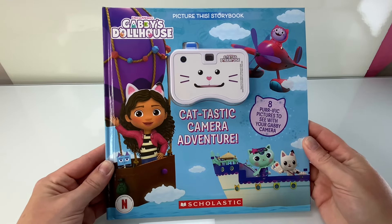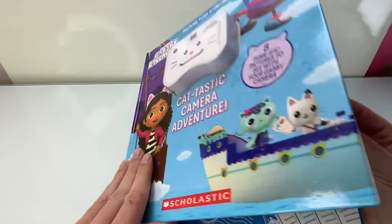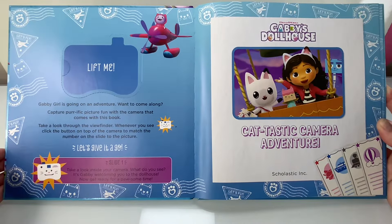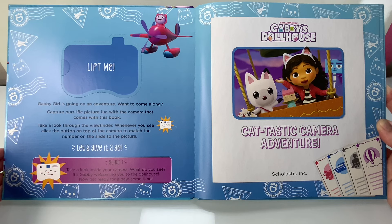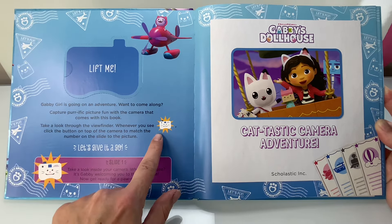Gabby's Dollhouse Catastic Camera Adventure. Gabby girl is going on an adventure. Want to come along? Capture purrific pictures with the camera that comes with this book. Take a look through the viewfinder whenever you see this symbol. Click the button on the top of the camera to match the number on the slide to the picture. Let's give it a try.